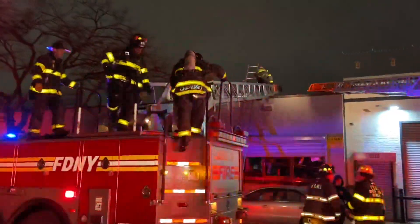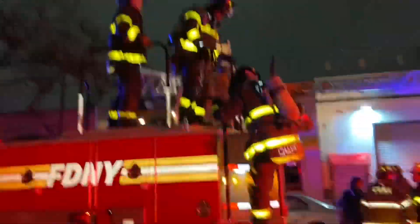Members are coming down. They got the fire knocked down.